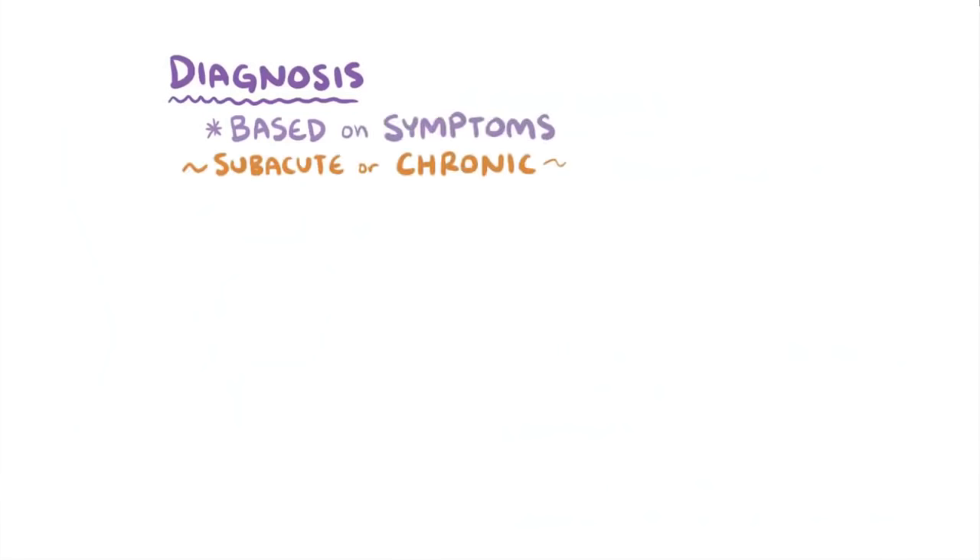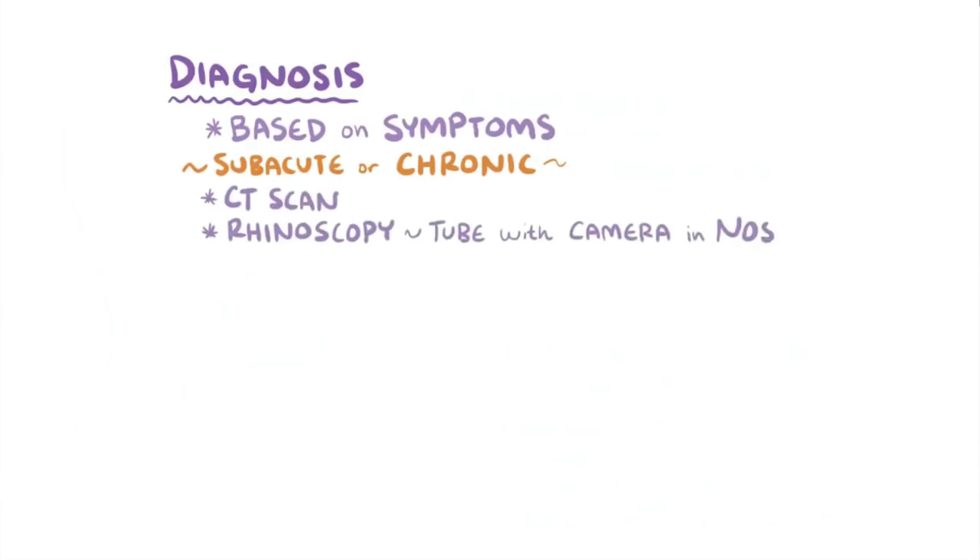Diagnosis of acute sinusitis is mainly based on the symptoms, but in subacute or chronic sinusitis it can be helpful to get a CT scan or rhinoscopy, which is when a tube with a camera is inserted into the nose to directly see the nasal passages and sinuses. These would show evidence of clogged up sinuses that might be filled with mucus or pus.